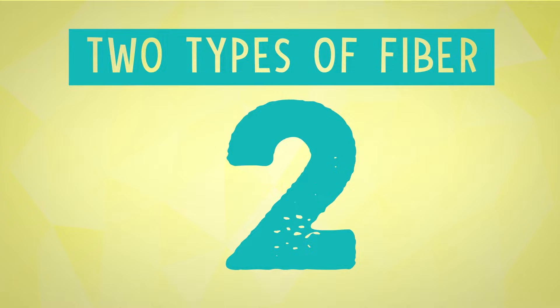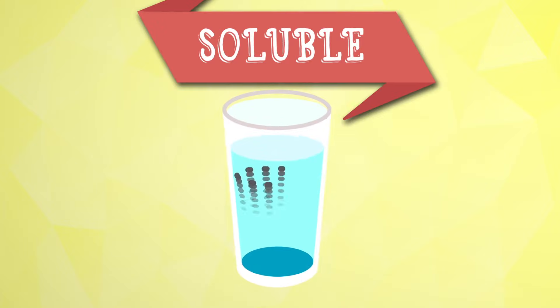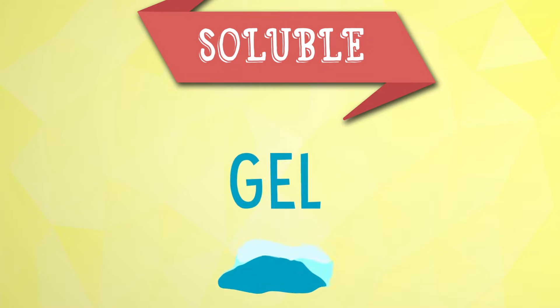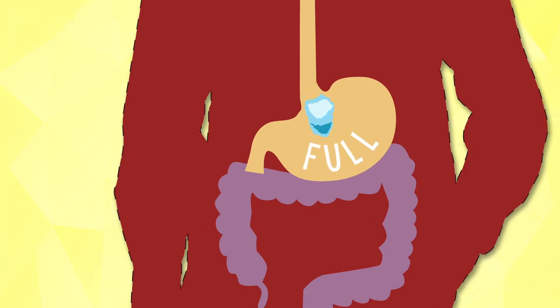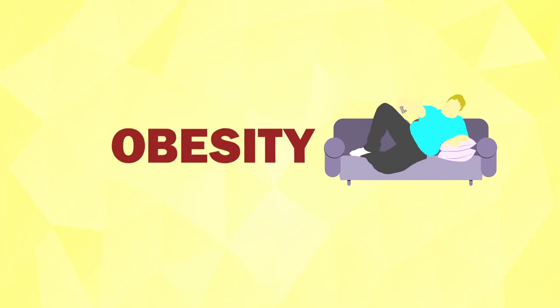There are two types of fiber: soluble, if it dissolves in water, and insoluble, if it doesn't. Soluble fiber absorbs water and turns into gel, which slows down digestion, helps you feel full, and lowers your blood sugar level. All of this reduces your risk for obesity and diabetes.